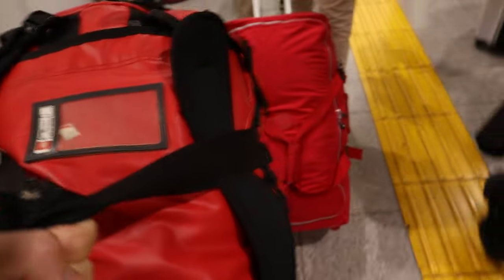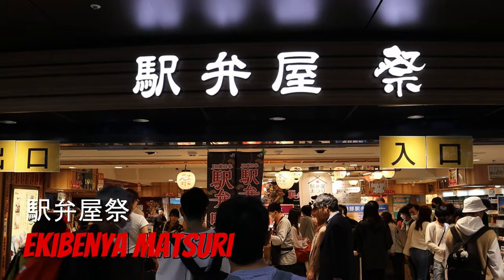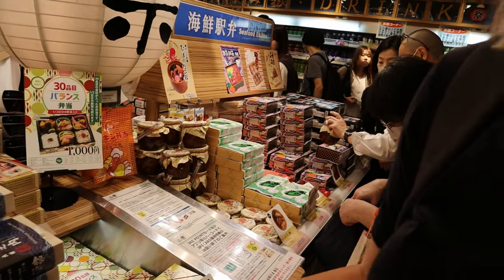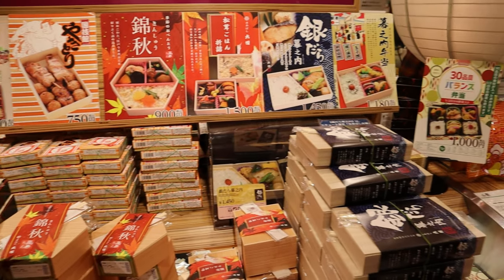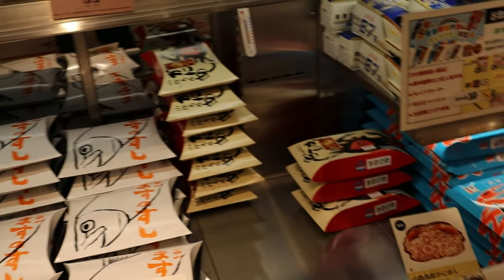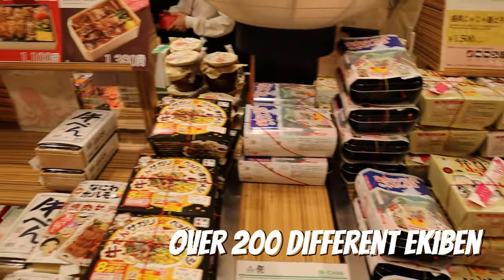Everything is so heavy. So here we have the Eki Ben — this is the Train Bento, or Train Lunchbox. They have such a big selection here and it's actually quite premium as well, so the price isn't that cheap — 1,500 yen — but the quality is really good. It's like ultra fresh. There are so many options, but it's so busy.